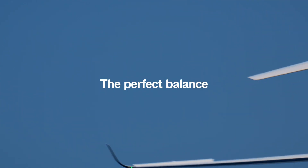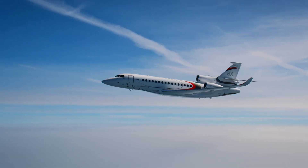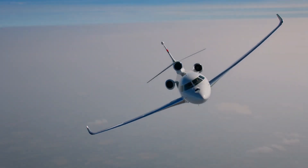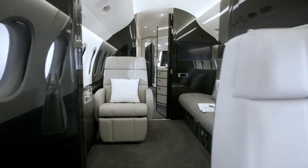It seamlessly combines Dassault's deep expertise in fighter-derived digital flight controls, ultra-efficient extra-long-range performance, sound-dampening technology, and adaptable interiors.